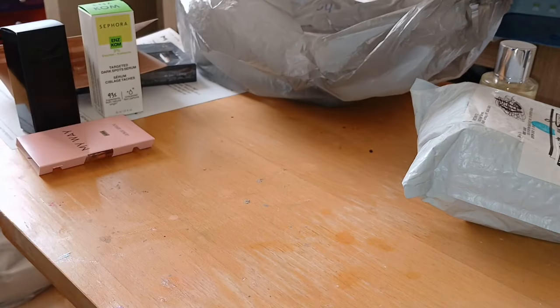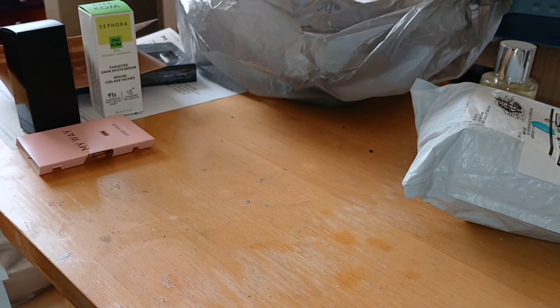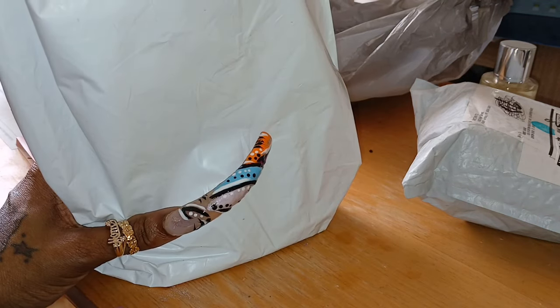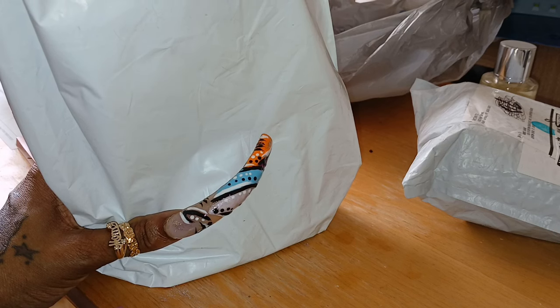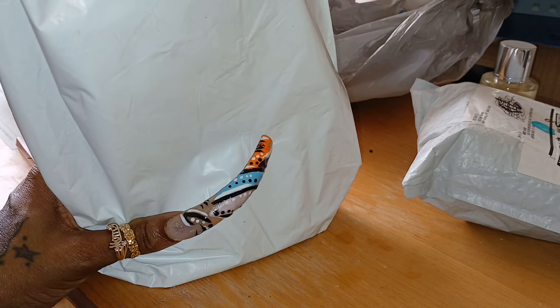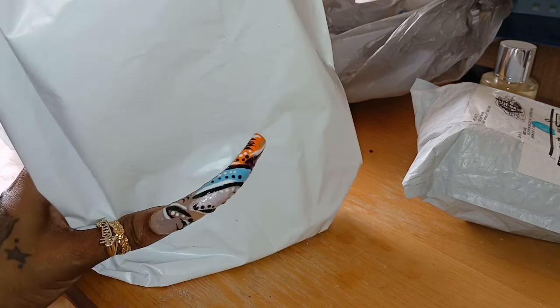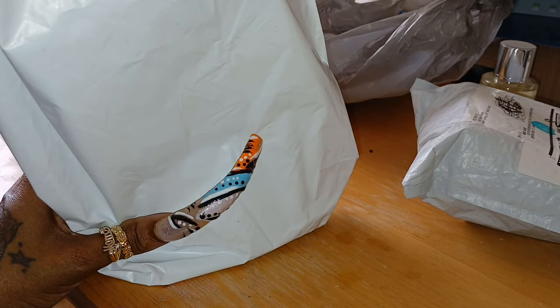From Walmart, I finally got these — I had been seeing them for a while. I'm not going to lie to y'all, the reason why it took me so long is everybody kept saying these things were $11. These things are $20 a piece. But I had a little bit of extra money and I went ahead and splurged on both. They've been in my Walmart cart for a while, so I'm not going to lie like everybody else and tell y'all these things are $11, because they're not.